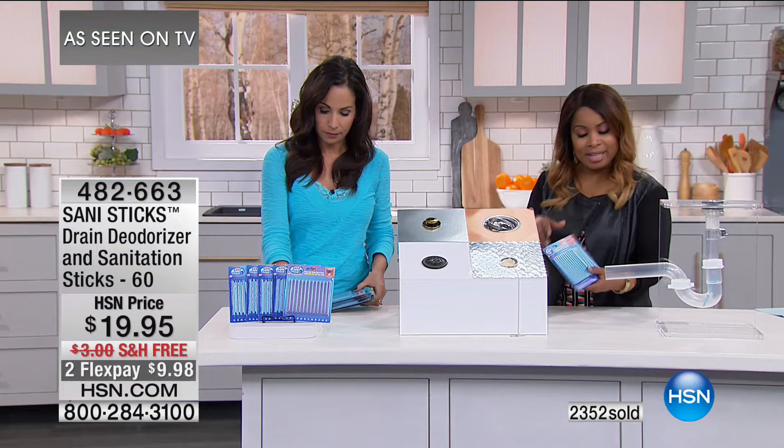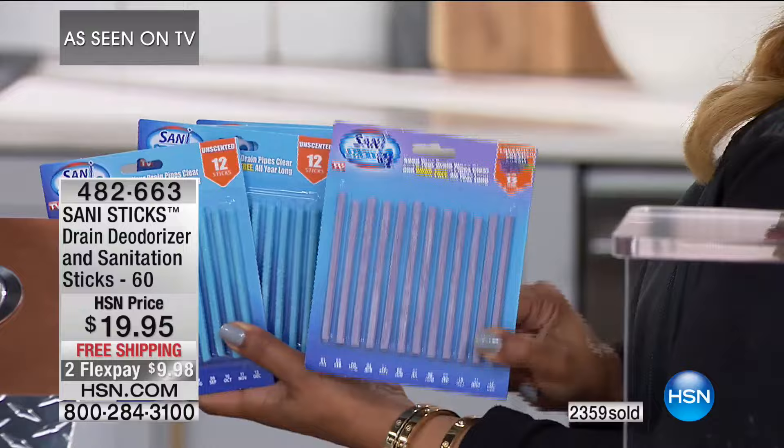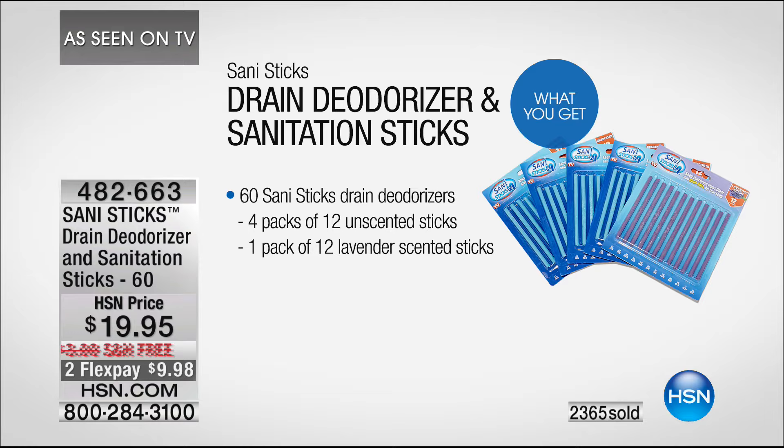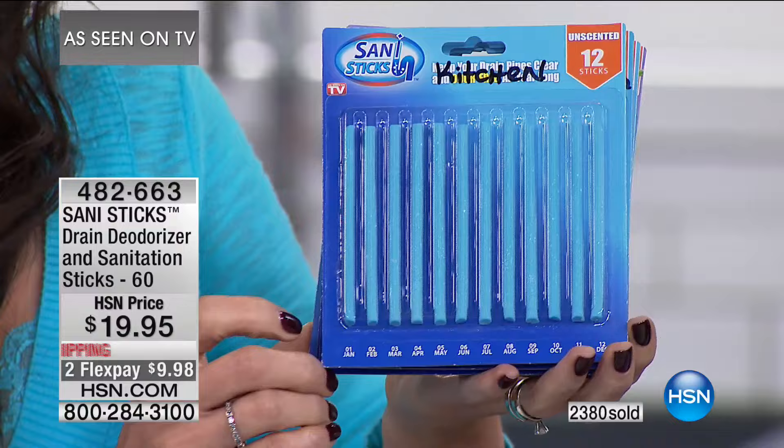For under $10 you can own this today on FlexPay with free shipping and handling. You've got plenty — you do this once a month, so this is a full one-year supply. You'll get the five original packs and one pack of lavender, which is great for the bathrooms — that nice lavender scent. At the bottom of the sticks, it has the months January through December so you remember.